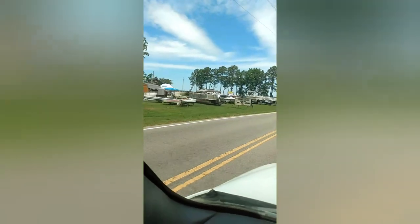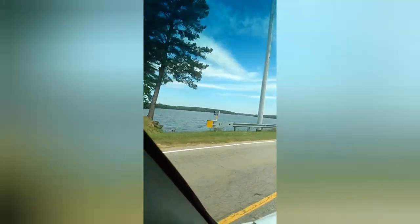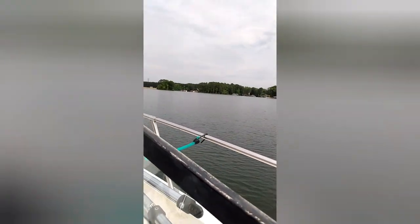One of the most beautiful lakes in North Carolina — you can see all the boat companies around. Today we're out on Lake Gaston and we're just taking our leisurely stroll out.